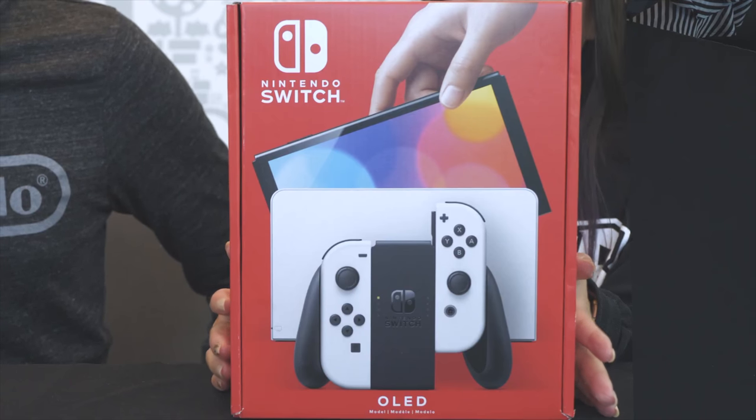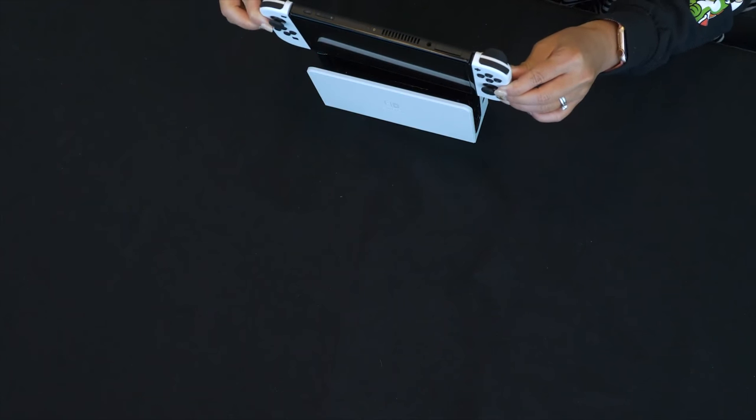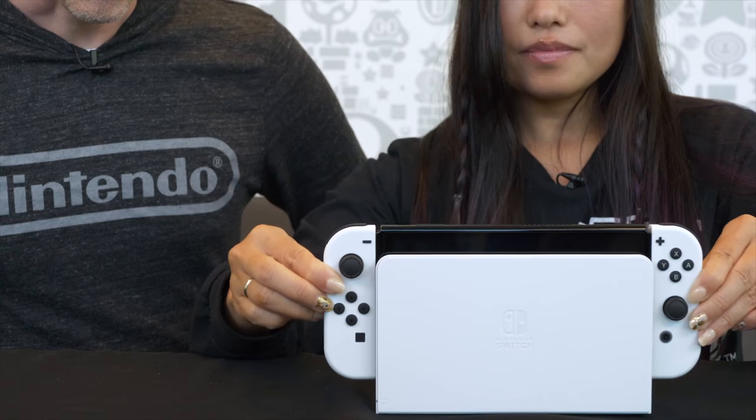Hey guys, Private Ryan is back and we're going to talk about the Nintendo Switch OLED model. It's going to be released very soon on October 8, 2021. Some of the best YouTubers for Nintendo and even Nintendo themselves have early access — they were given the OLED model early on before the end of September.